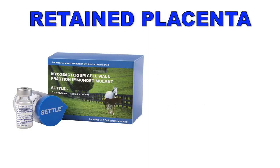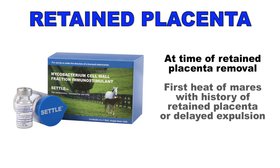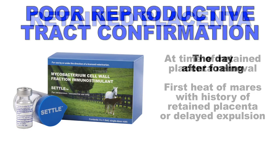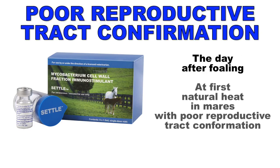Still other uses of Settle are in cases of retained placenta removal and/or at the first heat of mares with a history of retained placenta or delayed expulsion. Settle is also indicated to be used the day after foaling or at first natural heat in mares with poor reproductive tract conformation.